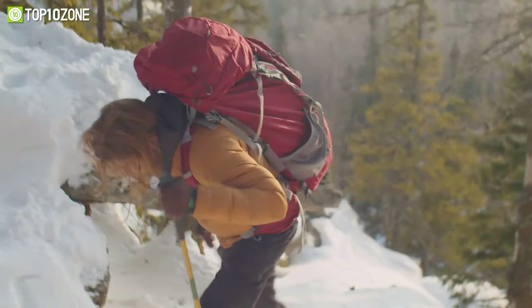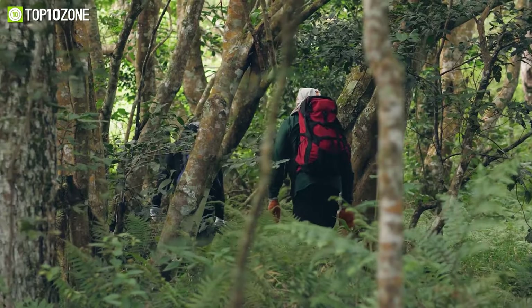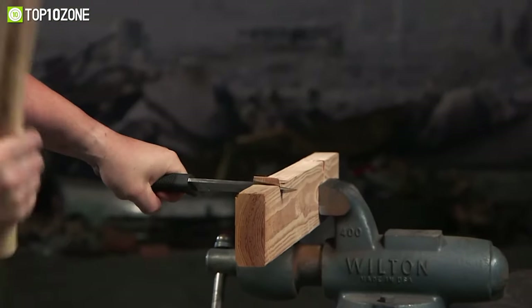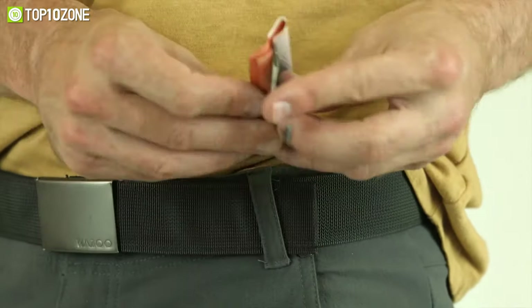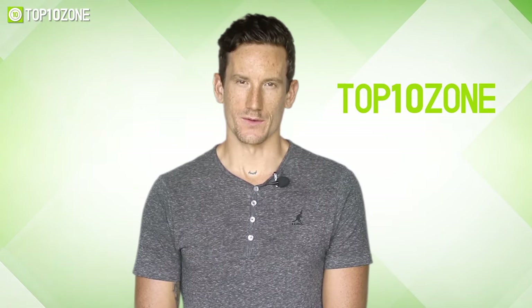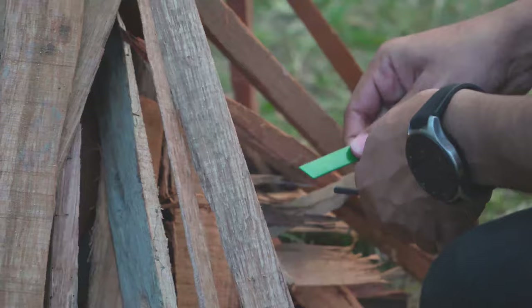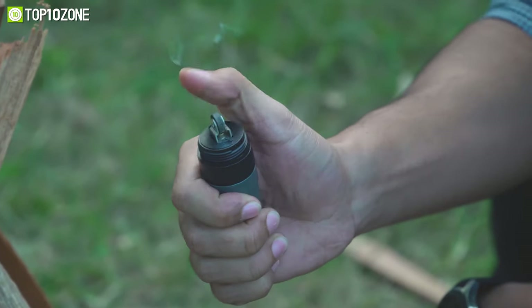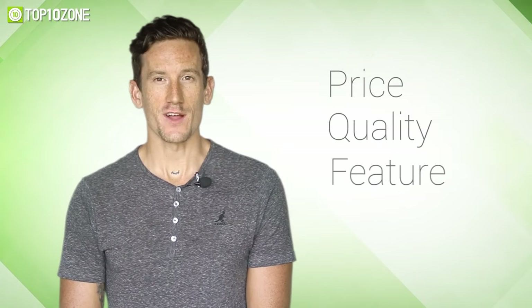When preparing to go out for an extreme adventure, you don't want to get caught in a survival situation where you feel threatened and endangered. So today we'll show you the top 10 cool survival gadgets that are worth buying. Here at Top 10 Zone, we are a bunch of product researchers and testers — we test, analyze, and research new products and create a list of top 10 best products based on price, quality, features, and user feedback.